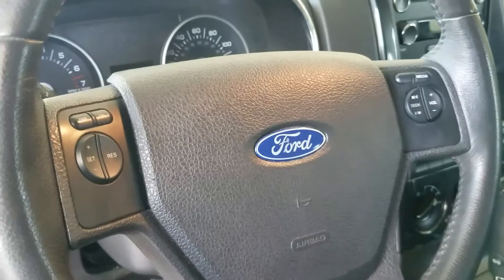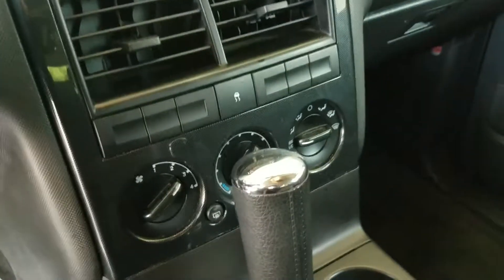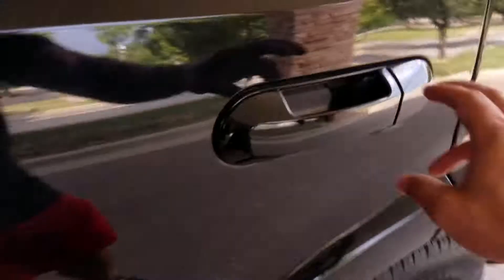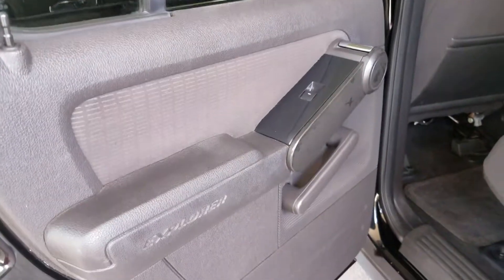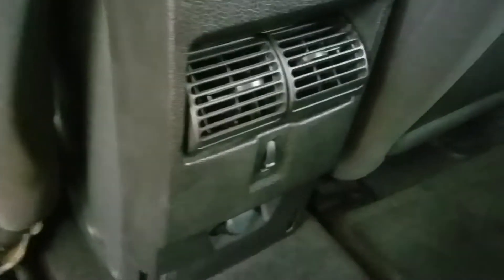It's got steering wheel controls so whoever's driving can keep their eyes on the road — safety is very important. You can see it has the rear air controls, so yes, the vehicle does have rear air in the back. More of the same — extremely clean, no stains, no odors, more cup holders, rear air vents all over this thing — two there, two more in the back, so altogether six vents.